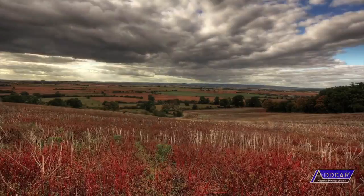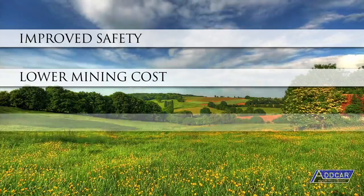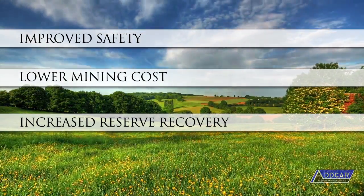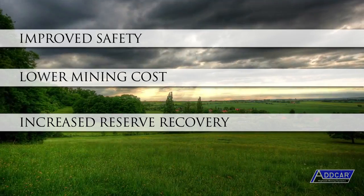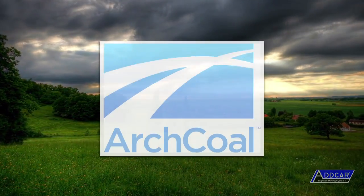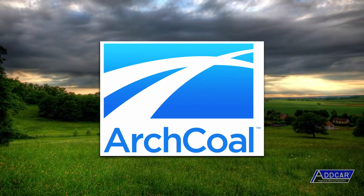Twenty years ago, at the time of inception, the mining industry needed improved safety, lower mining costs, and increased reserve recovery. These have remained the highest priority market needs and have shaped ADCAR throughout the history of our company. Today, we are part of Arch Coal, a top five global coal producer and marketer.